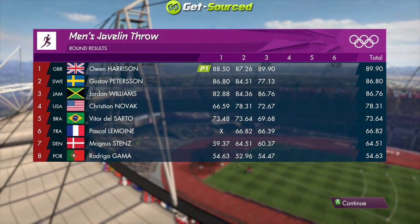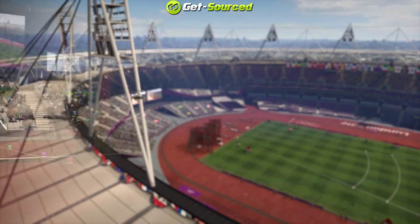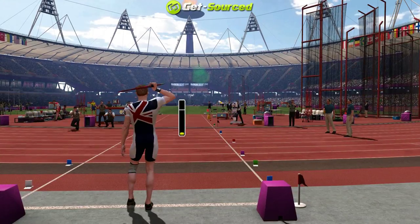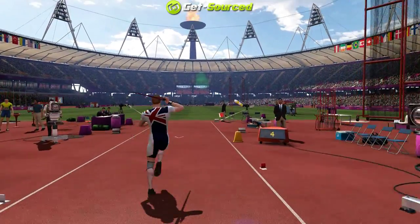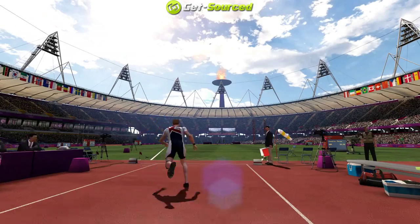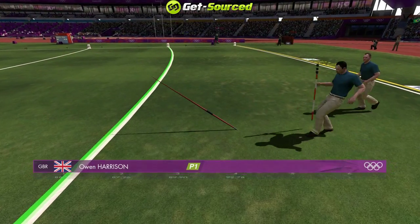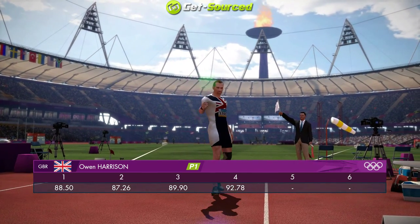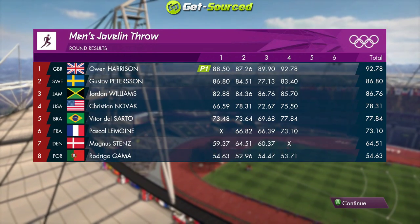Great news for Great Britain. We've reached the midway point and they're out in front. Should be no nerves now in round number four. It's a big one — this could be a massive throw, that's over 90 meters. Good news for Great Britain on the leaderboard: they're in first.